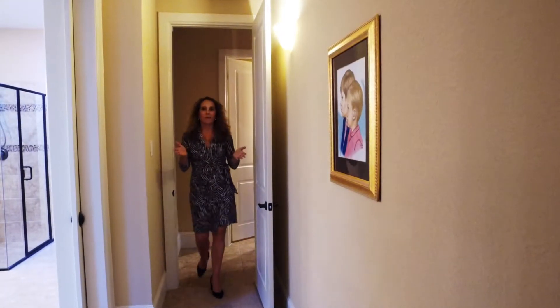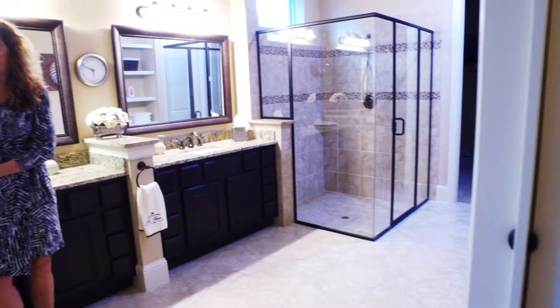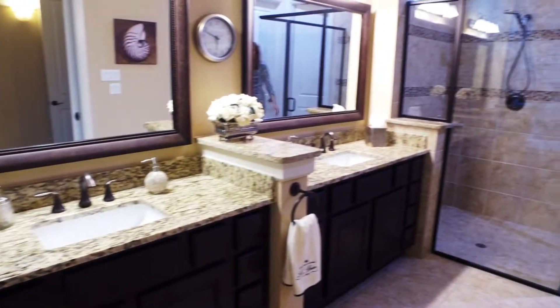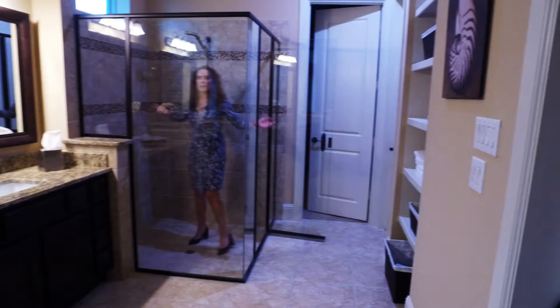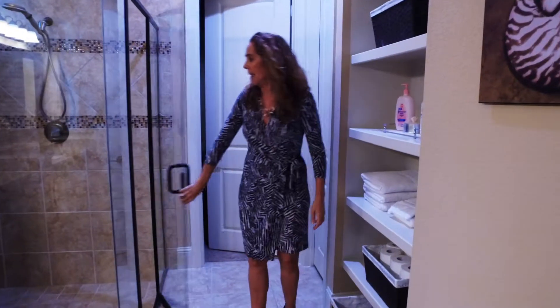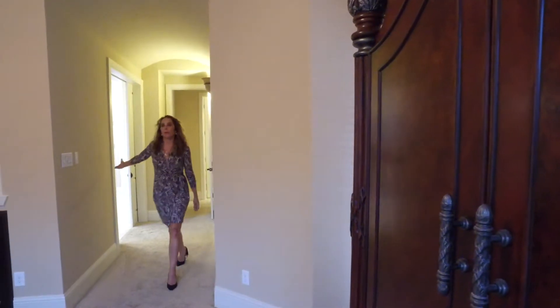And this is my favorite part of the house. Look at this beautiful master bathroom. Big tub, double sinks and enormous shower.